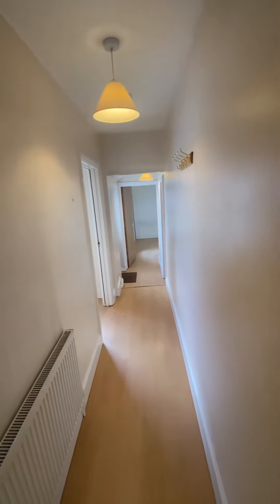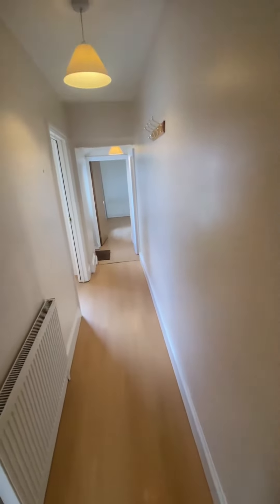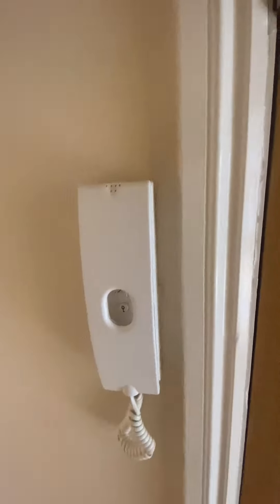This is the video tour for flat 334 Belvedere Road. The entrance hall as we come in, and there's an intercom buzzer to let people in.